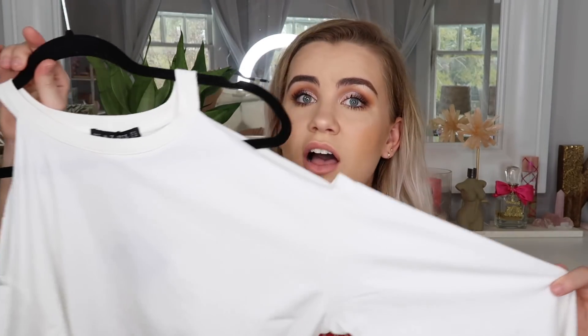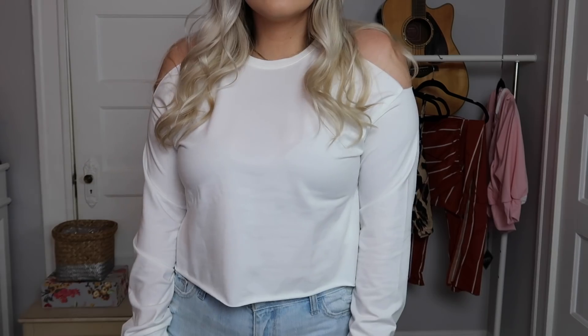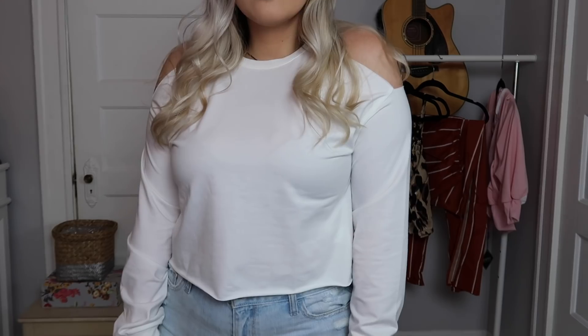The next item is the cropped cutout cold shoulder sweatshirt in white in a size medium, and this is probably my other favorite thing from this haul. I love the cold shoulder and the high neckline. It's cropped but not ridiculously so — just a little bit, which I really like. This is definitely my favorite thing throughout the whole haul and it is $12.99, which is such a good price. It's lightweight enough for spring. I think it would be super cute with some light wash denim shorts — that's definitely how I'm going to wear it.